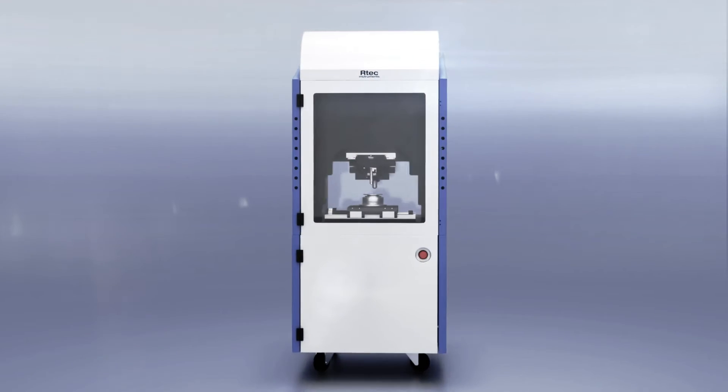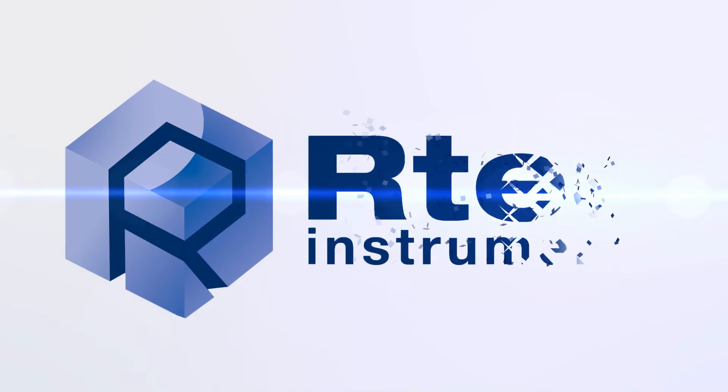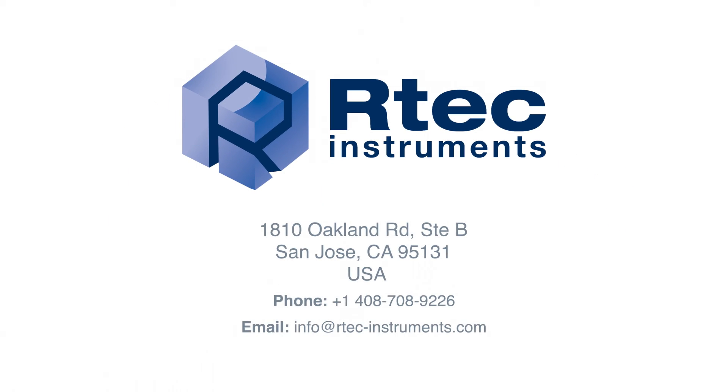Mimic real-life high temperature environments and contact us today. Artec Instruments — leading innovation in tribology and surface testing instrumentation.